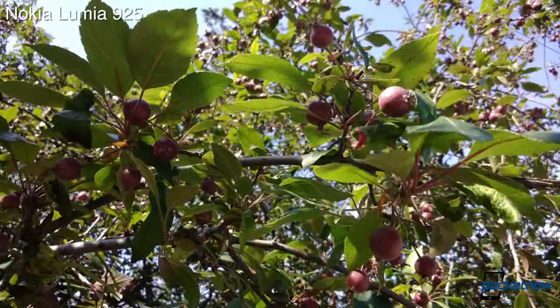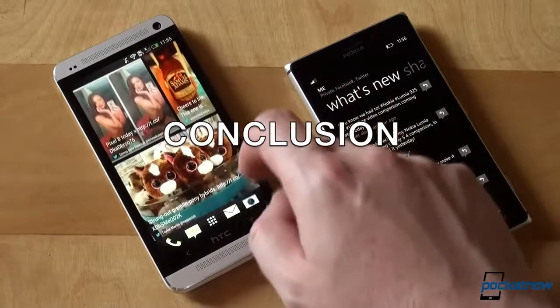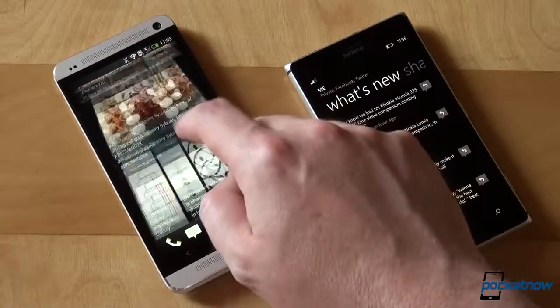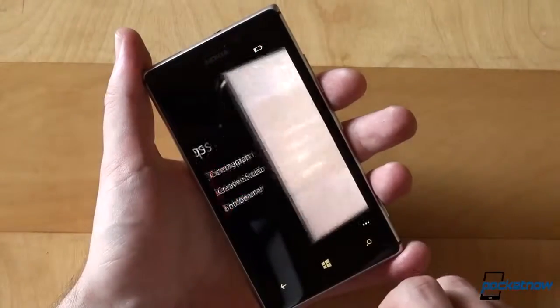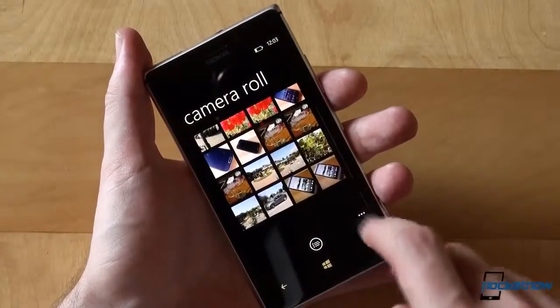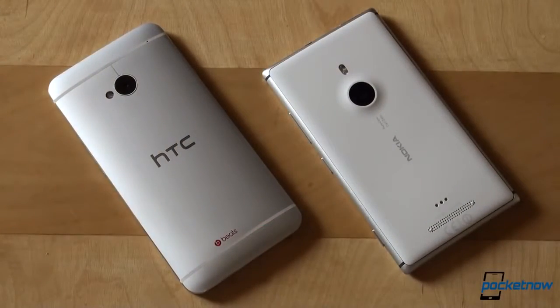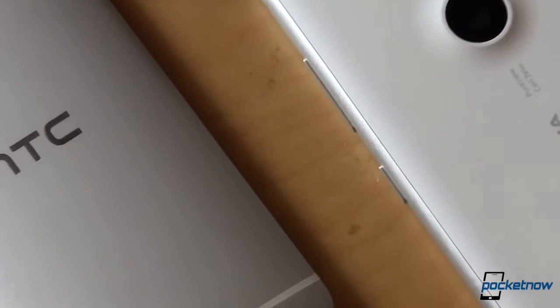To wrap everything up, there is no real winner here, aside from the user. You can't go wrong with either of these two phones — they're both exceptionally designed and built, and are a joy to use. However, you'll have to consider that the Lumia 925's camera is slightly superior to the camera on the HTC One; by all means, not a bad camera, just one which could have been better in some aspects. That, plus your choice of Windows Phone vs Android, which is a choice only you can make based on your personal preference and needs.